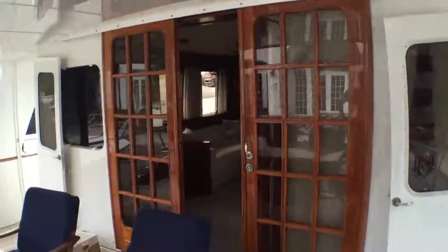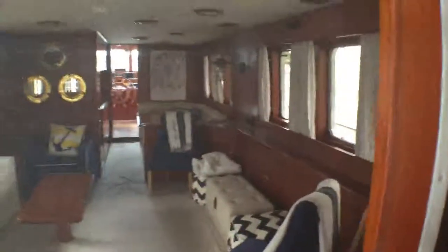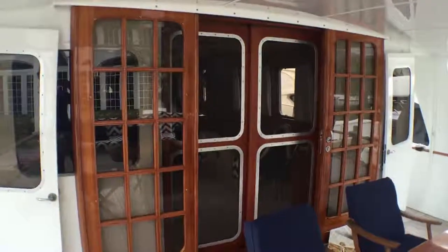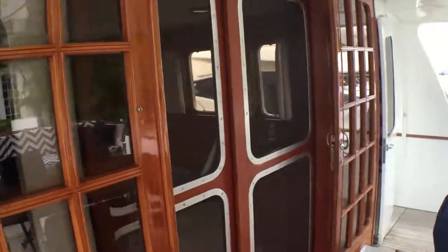The teak decks have been replaced within the last five to eight years, although not by the current owner. Looking at these beautiful French sliding doors — it has a sliding screen that can come all the way across. Two or three of the window sections in the salon and the dining area can also slide down and enable you to just open everything up. If you're at anchor with generators off, there are the two wing doors as well, which close off the walk-around. And this is a full walk-around the boat.